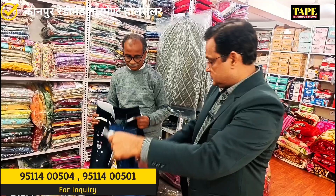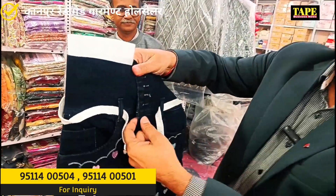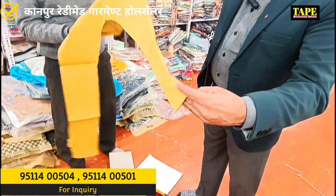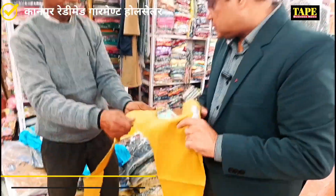We have girls' jeans. What's the difference? Look at the 4 buttons. We have pants. We have minor detail. We have many colors — we pair them.